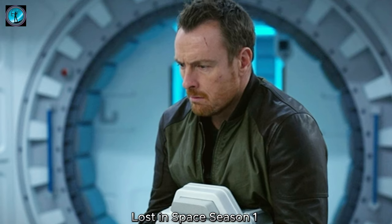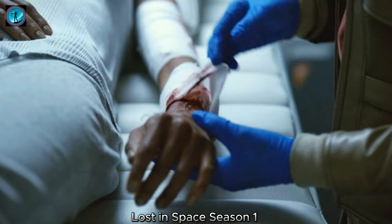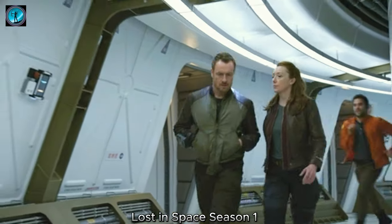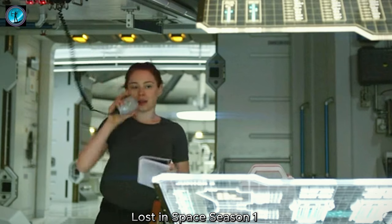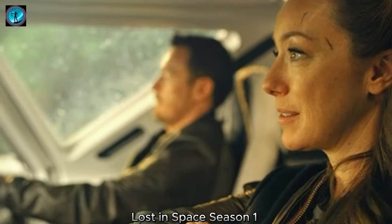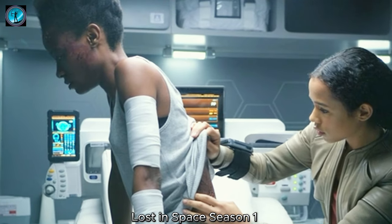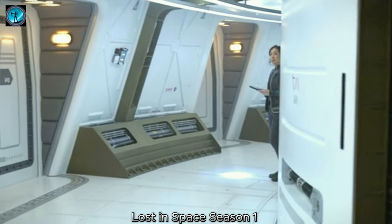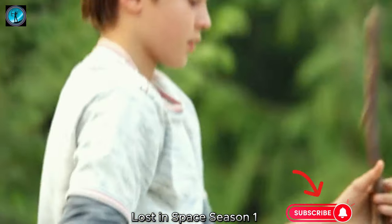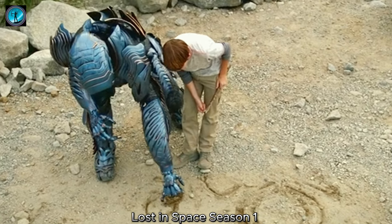Will, the youngest of the family, explores the nearby terrain and discovers strange rock formations that emit an otherworldly glow. Intrigued by the glowing rocks, Will shows them to his father John. John takes a closer look and realizes that they might be valuable resources for generating energy, and decides to gather a sample for further analysis. Maureen, on the other hand, is worried about potential risks and urges caution. The family debates the pros and cons, highlighting their differing perspectives on survival versus safety.